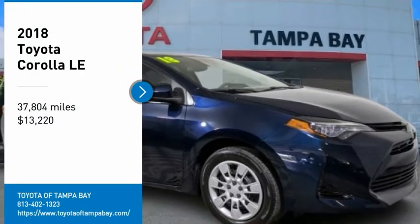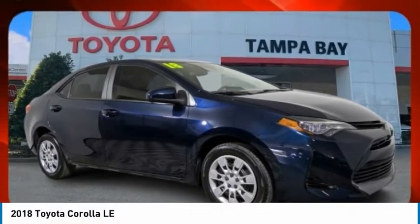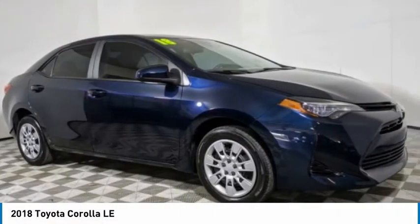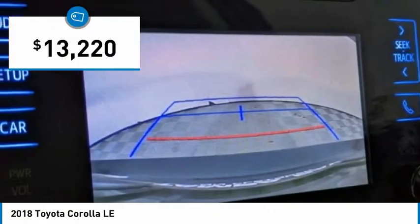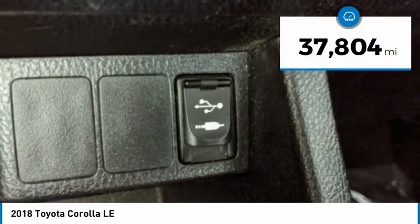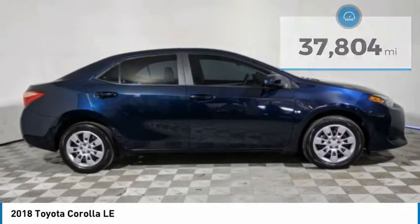Looking for the right vehicle? Check out the 2018 Corolla. The Corolla is still a great option for those who want dependability, comfort, and value, and is priced below $15,000. This vehicle has less than 40,000 miles. Here are some of this vehicle's great options.